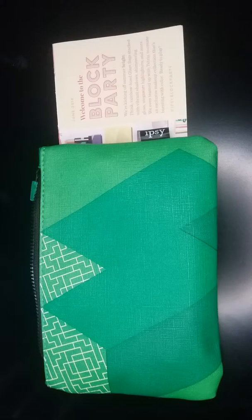Hey guys, welcome back to another video. Today's video is going to be on my June IPSY Glam Bag. I finally got it today, so we're just gonna go through it, show you the products, and hopefully I like them — you know, it's one of those things you just never know until you try it. Before we get started, if you guys enjoy this video please give it a thumbs up, and if you're not already subscribed please subscribe to my channel.